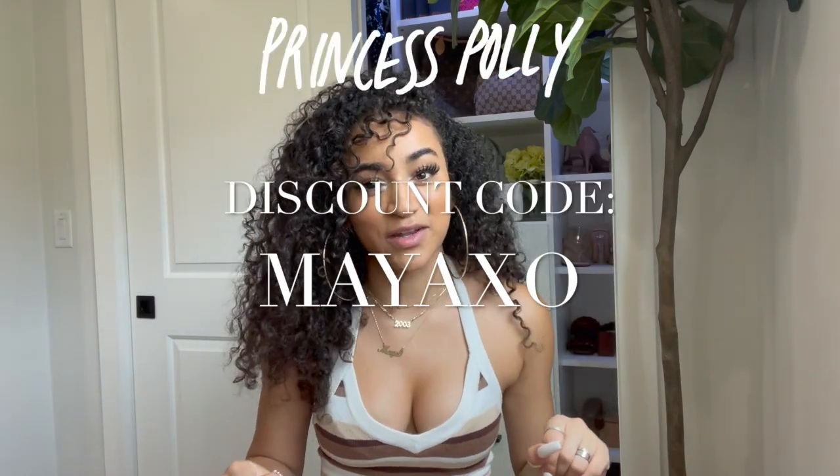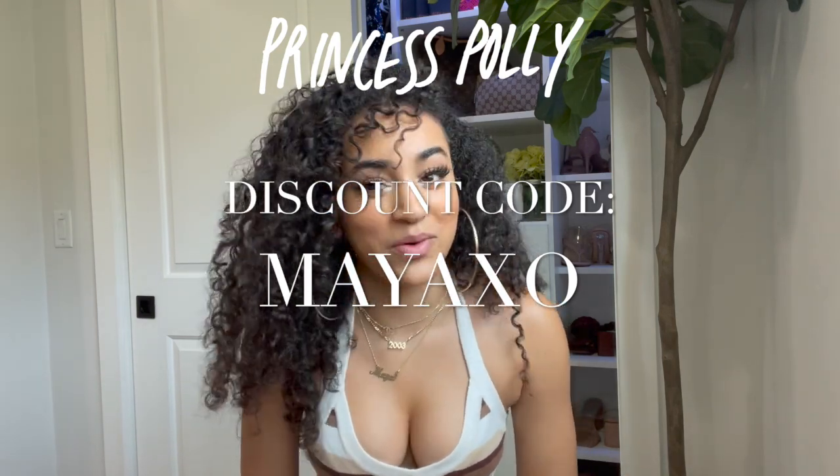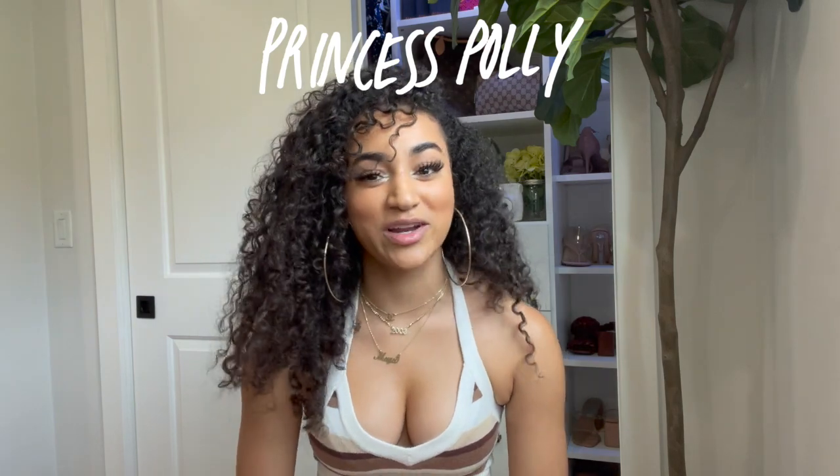If you guys haven't seen my spring collaboration with Princess Polly, I will link it. I also wanted to let you know some of the perks that Princess Polly has. If you spend over $50 USD, they ship within three to four business days to all of their US customers. I know $50, especially for a college student, is kind of a lot, but Princess Polly does offer Afterpay and Shop Pay so you don't have to tackle that burden all at once. Make sure to use the discount code MayaXO — that's MayaXO — to get some coin off your next order. But without further ado, let's get straight into the video.